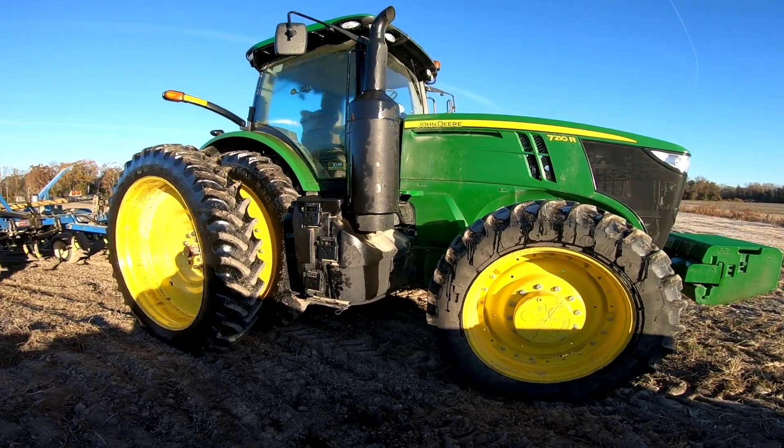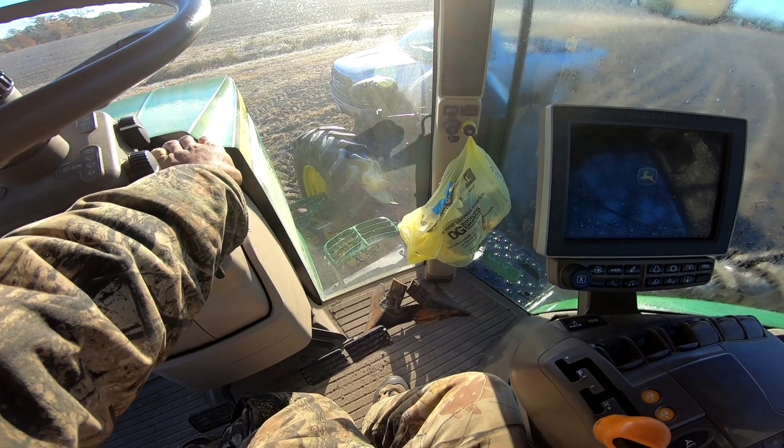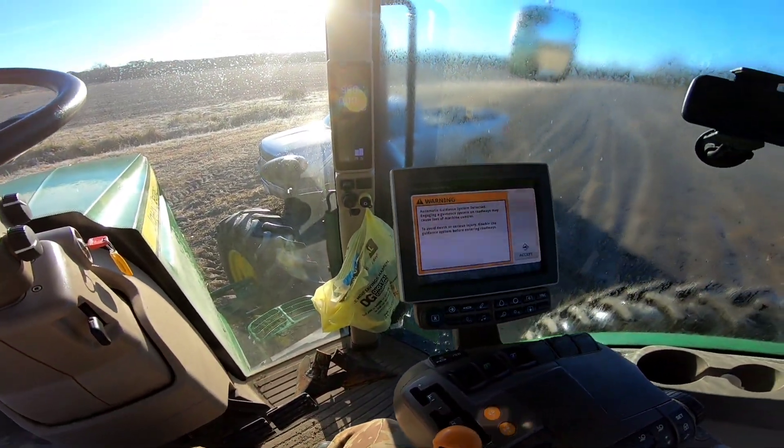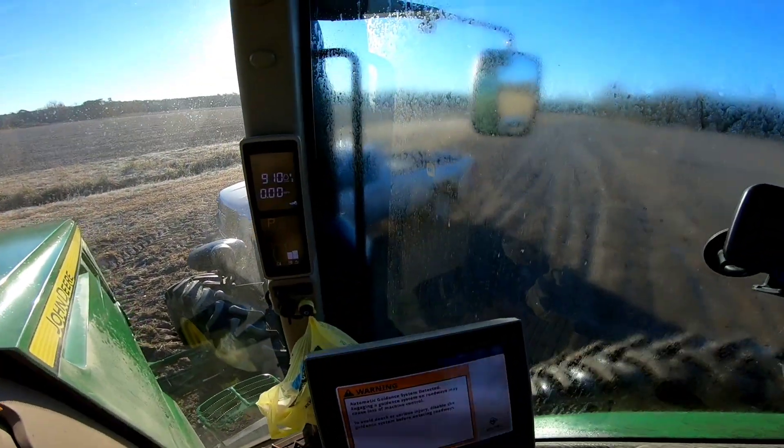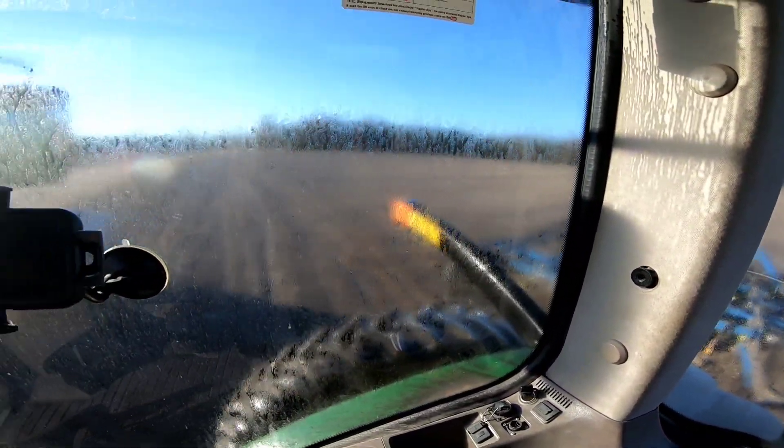Even the tractor starting up this morning sounded a little chilly. Look at the windows — you can't see nothing, you can't hardly see anything out of these windows. That'll change hopefully in a few minutes.